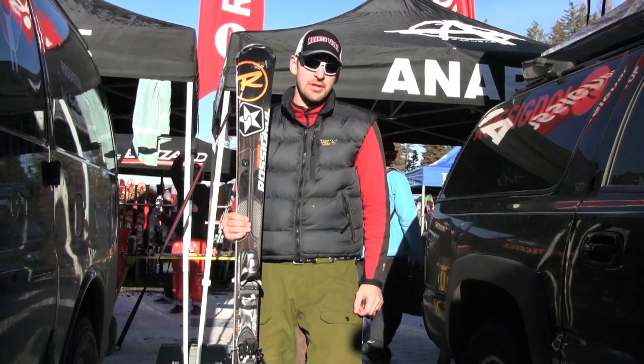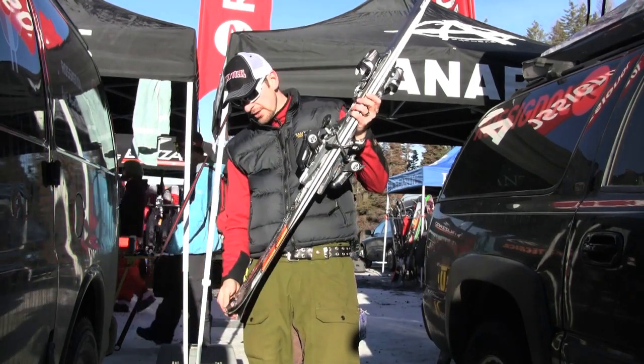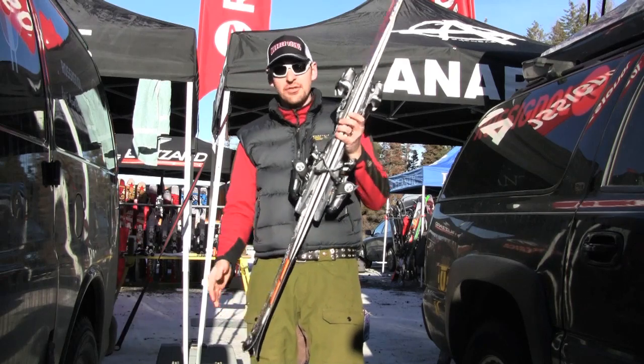Chaelin here with Berg Ski & Snow Workshop doing a video review for Mission Ridge demo days. This time I've got the Rossignol Experience 83.